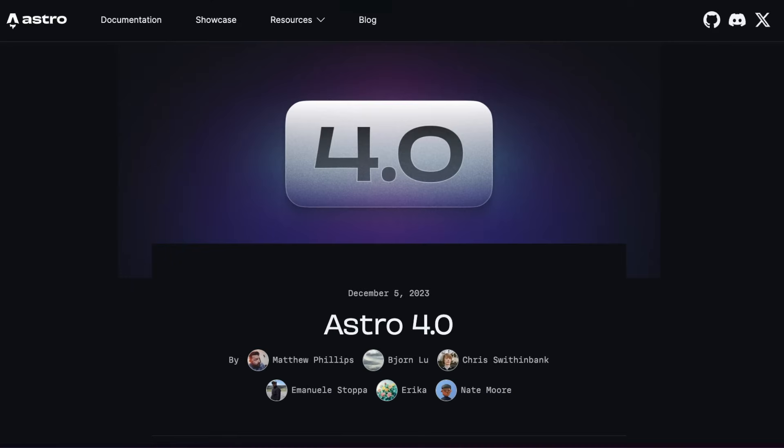Astro has done it again. Just a few months after shipping 3.0, Astro has now released a new major version in 4.0.